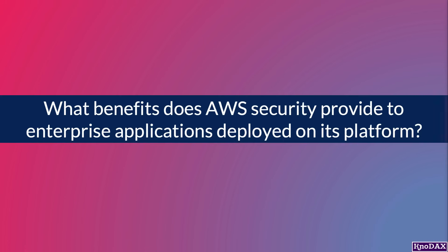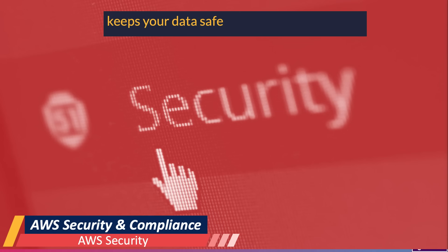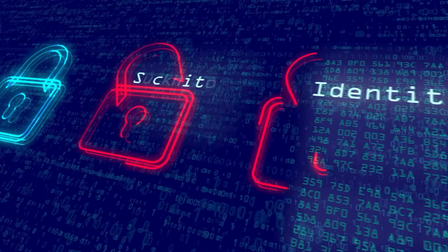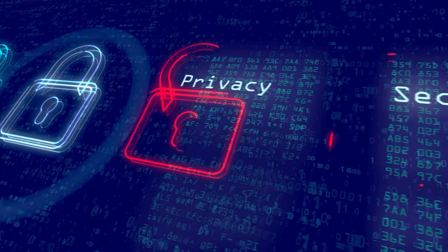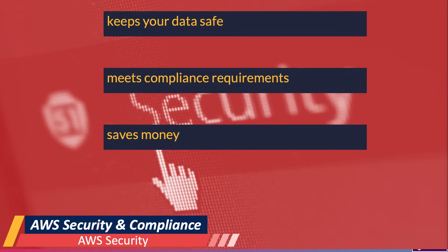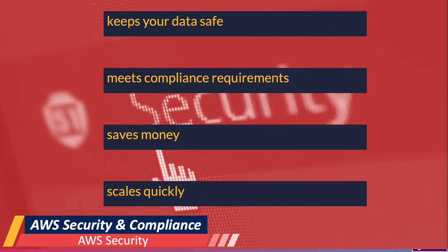What benefits does AWS security provide to enterprise applications? First, it keeps customers' data safe — the AWS infrastructure puts strong safeguards in place to help protect your privacy, and all data are stored in highly secured AWS data centers. It also meets compliance requirements, as AWS manages dozens of compliance programs in its infrastructure. Another benefit is saving costs, as customers would not have to manage on-premises security. Additionally, security scales quickly with your AWS cloud usage — no matter the size of your business, the AWS infrastructure is designed to keep your data safe.